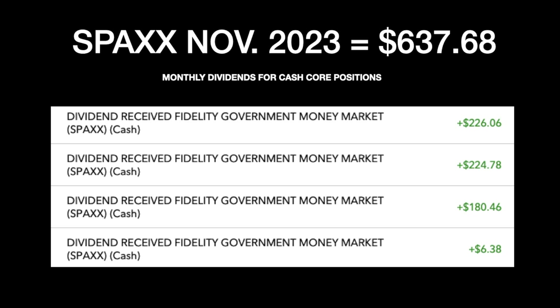Here's the SPACs November 2023 amount — about $637.68. These were just the transactions in the different accounts and about how much I was able to collect on that. So I was pretty happy with that — it's $637 a month.